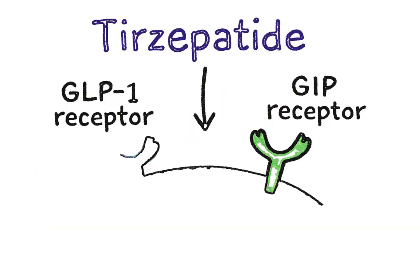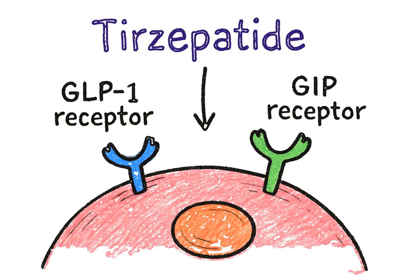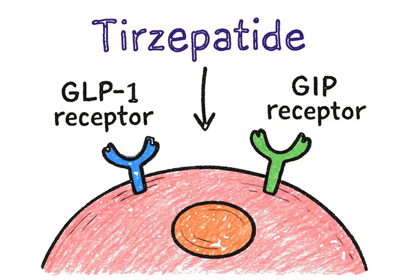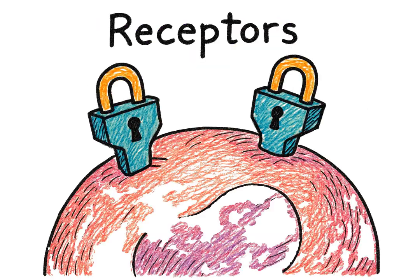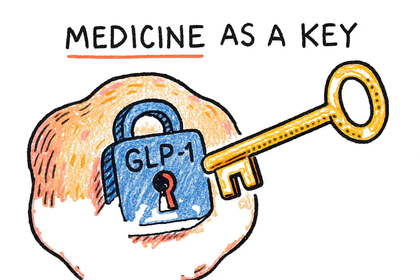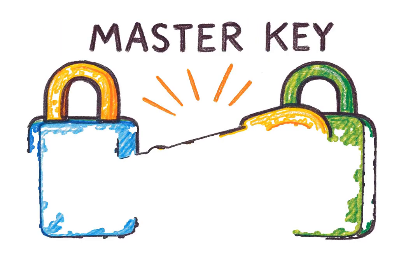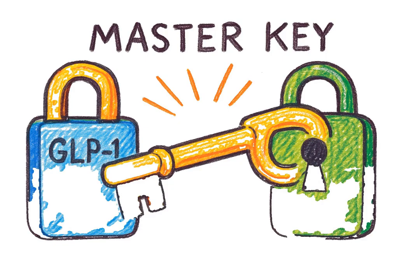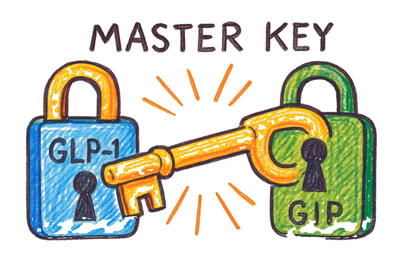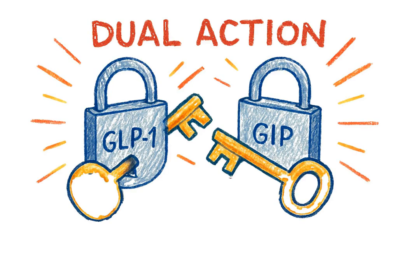Tirzepatide works on two specific targets in your body: the GLP-1 receptors and the GIP receptors. Imagine these receptors are tiny locks on the surface of your cells. For years, we've had medicines that could act as a key for one of these locks — the GLP-1 lock. But terz is different. It's like a master key that fits and turns both the GLP-1 and the GIP lock at the same time. This dual action creates a much more powerful effect.